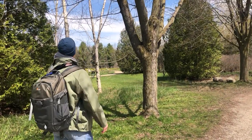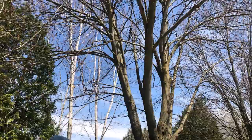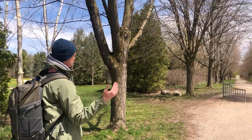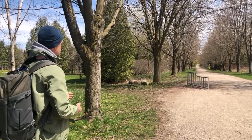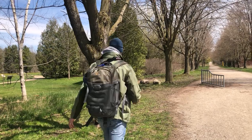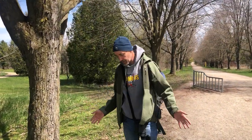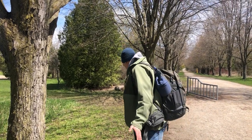We're going to start right here. If you look down the Promenade you can see it's lined with trees — these trees are Freeman's Maples. Freeman's Maples are a really interesting maple tree because they are a hybrid, a natural hybrid between red maples and silver maples.